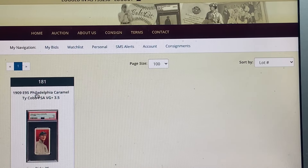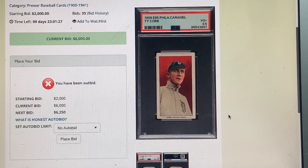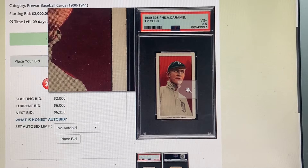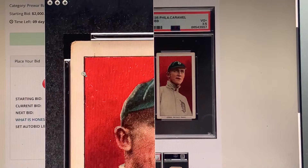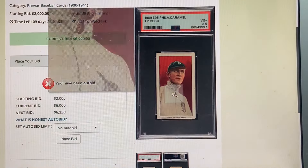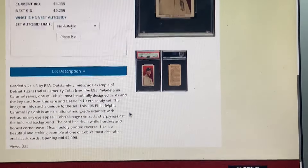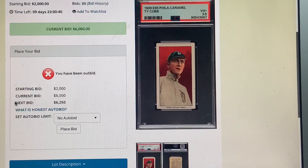Highly recommend this one and I'm an active bidder on it — full disclosure. These E95 Philadelphia Caramel Cobbs are so tough, and this one has big borders. One of Cobb's most beautifully designed cards. I see these a lot in grades 2 to 3 — do not see many above that. I think I may have seen a 4 but it wasn't centered like this. This is an outstanding example that I highly recommend you make a go for.